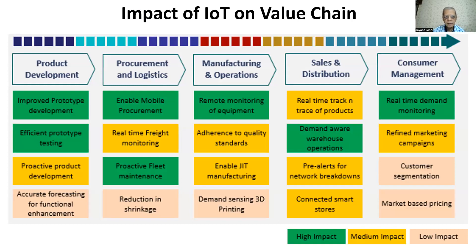As we have seen, the complete supply chain is broadly shown in five stages. Horizontally, starting from left-hand side to right-hand side: product development, procurement, manufacturing, sales and distribution, and finally to the consumers. The adoption of internet of things is classified into three ways, and the impact is also classified into three levels: high impact, medium impact, and low impact.